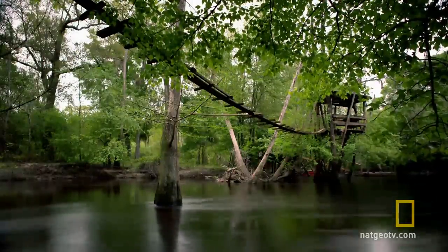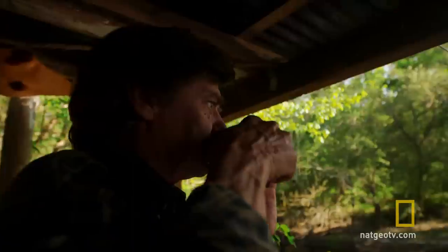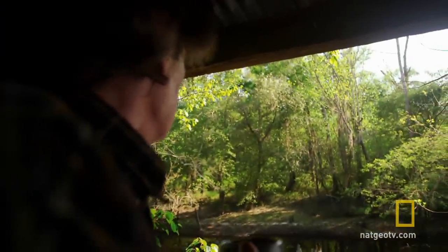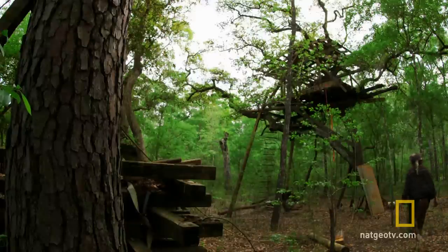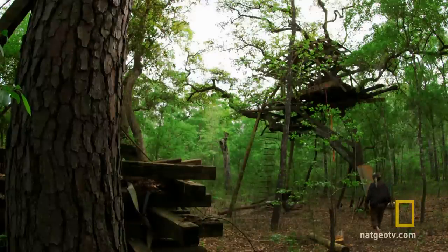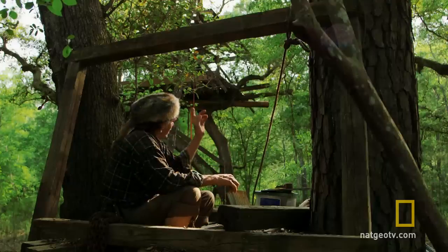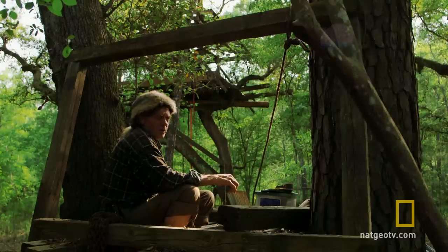There are 63 different species of mosquitoes in Georgia. Living in an open-air fishing deck just above the swamp gives frontiersman Colbert a little protection from their nocturnal wrath. It's just hard to sleep with mosquitoes climbing all over your ears and in your eyes and up your nose. The higher I get, the less they bother me.